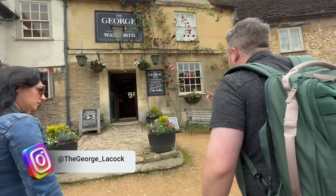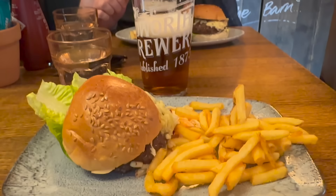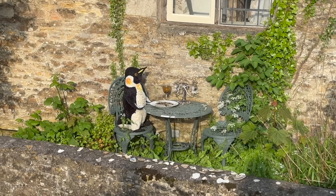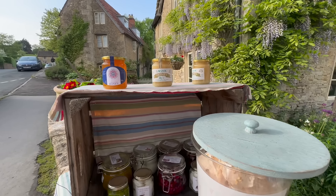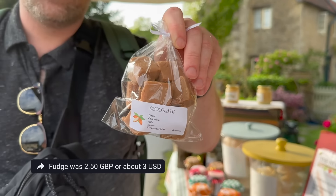With all that exploring, we were definitely ready for a hearty pub dinner. We headed over to Laycock's George Inn Pub, which was built in the 14th century. Our tour guide called in our food and drink orders ahead of time, so our drinks were waiting for us at the bar. Grant and I both ordered the burger, which was delicious. And for me, no meal is complete without dessert, so we crossed the street and found a cute little roadside stand called Stall in the Wall, where you can buy locally made goods like jams, preserves, and baked goods. It operates on the honor system — you take what you want and leave your payment in cash or PayPal. We picked up a bag of homemade fudge, and honestly it was so good that we regretted not getting more.